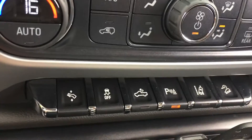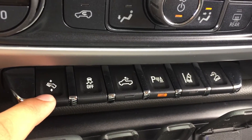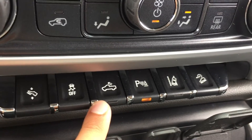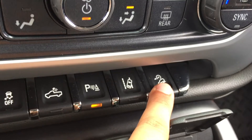Below that are some cool buttons. This one moves the pedals towards and away from the driver. Then there's traction control, a button that turns on exterior lights to the truck bed and mirrors, parking assist, lane keep assist, and hill descent assist.